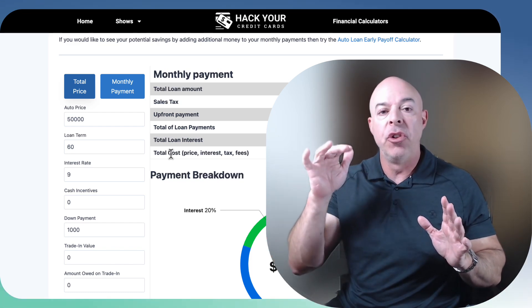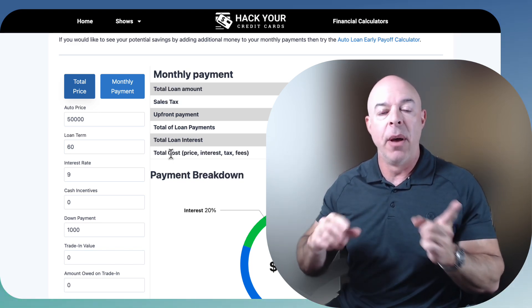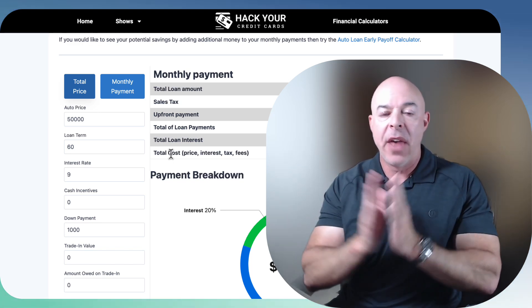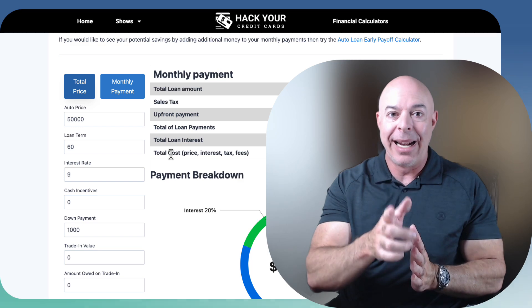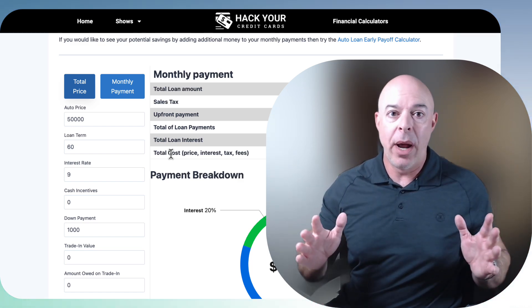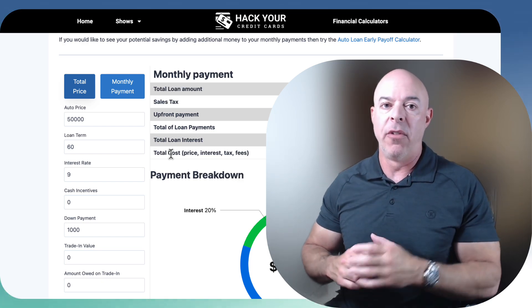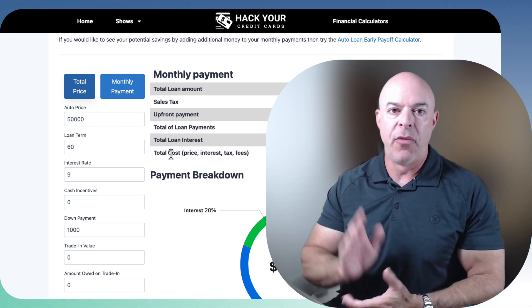It works. All those videos are in the description down below. And if you click this video here, it walks you through each one of them like I just did with the calculators. Thank you for watching. I hope you're able to get out of debt and grow your net worth, because the only way you're going to get into better financial shape is if you take control of your financial future — no one's going to do it for you. Have a great day.